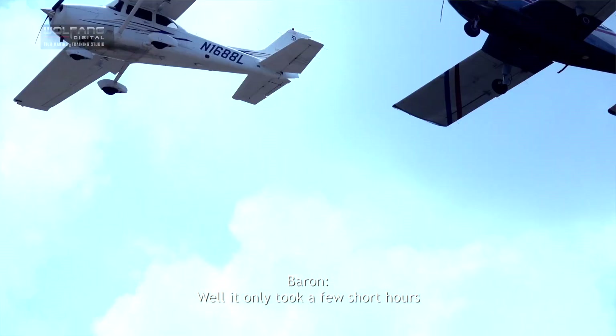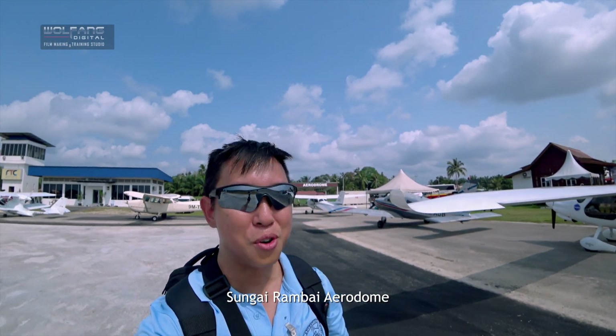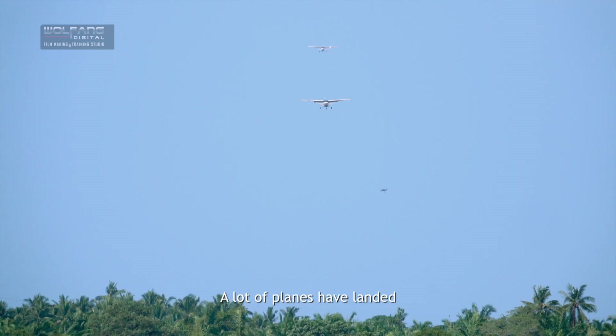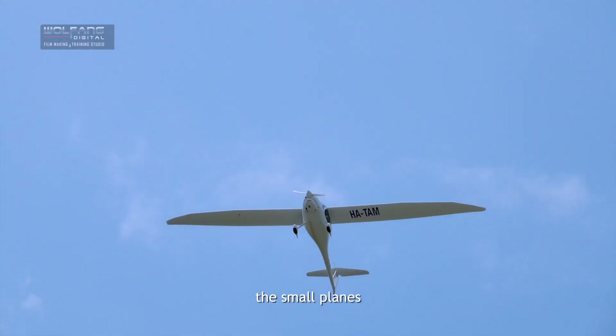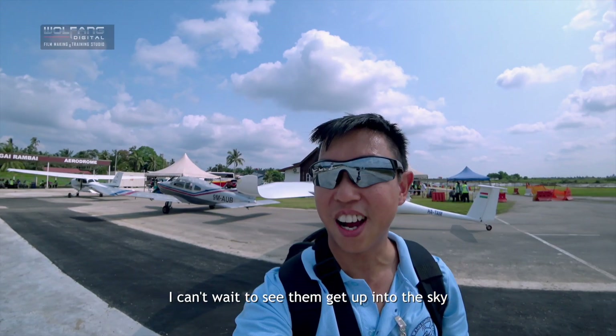It only took a few short hours and we're already in Sungai Rambai Aerodrome. A lot of small planes have landed, and we've got some radio control crafts over there. I can't wait to see them get up in the sky.